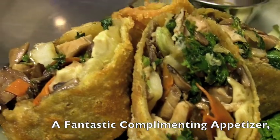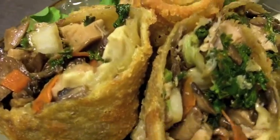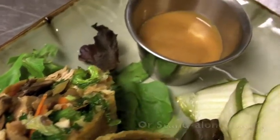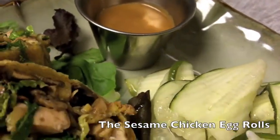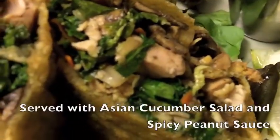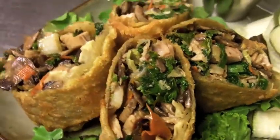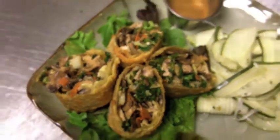A little bit of a side note: I want to feature a fantastic complimentary appetizer for this dish — or really a standalone entree all by itself — the Sesame Chicken Egg Rolls, served with some Asian cucumber salad and some spicy peanut sauce. These are made completely in-house. The only thing that's not made from scratch in-house is the actual egg roll wrap on the outside.